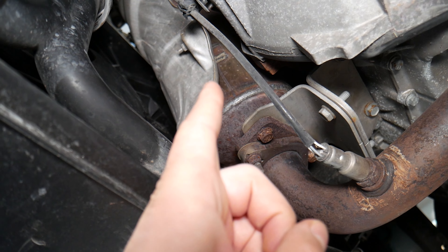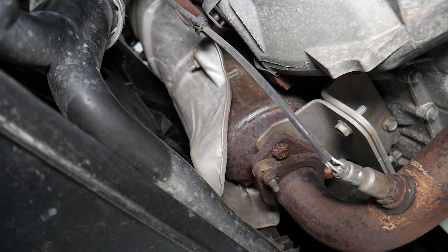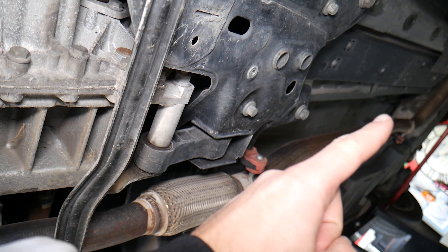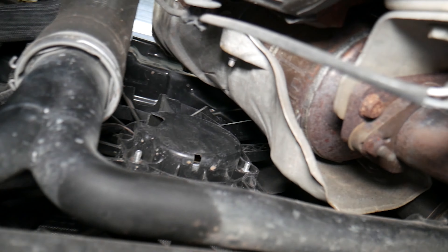Something else you may experience is black smoke coming out of the tailpipe because of a failing catalytic converter. Your car will be running with a rich fuel mixture, meaning there's more fuel in the exhaust, and as a result you can notice black smoke coming out — kind of like a rich fuel mixture symptom.